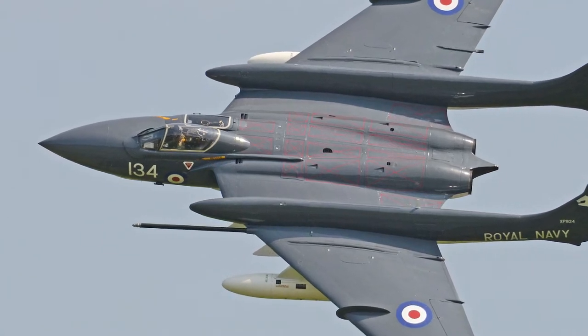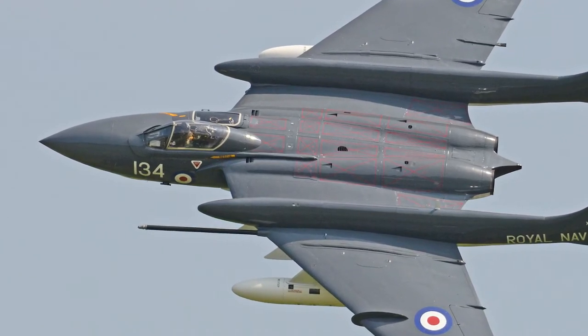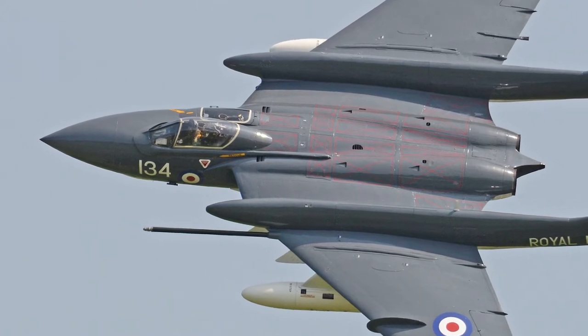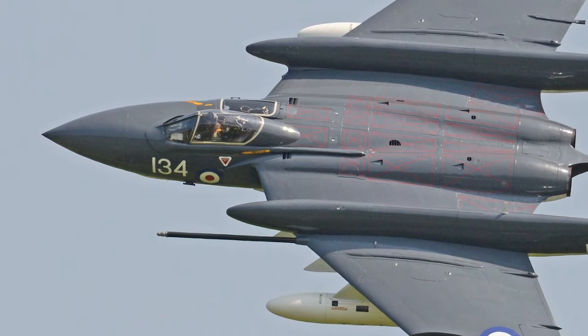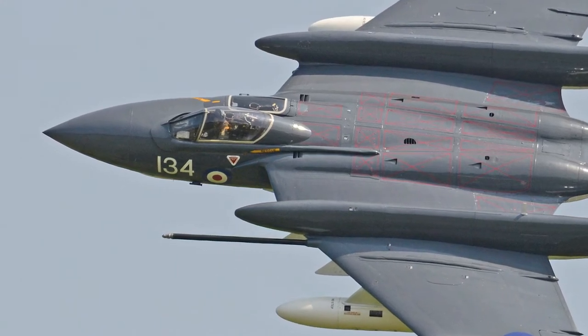The de Havilland DH110 Sea Vixen was a twin-engine, twin-boom-tailed, carrier-based fleet air-defense fighter. It was a two-seat design, used by the British Royal Navy from the 1950s to the early 1970s.